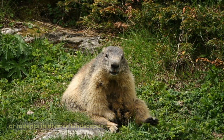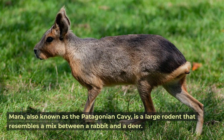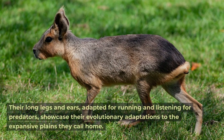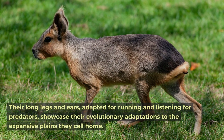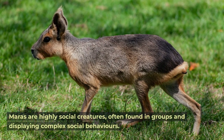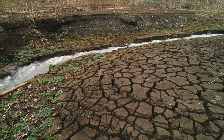Mara. The mara, also known as the Patagonian cavy, is a large rodent that resembles a mix between a rabbit and a deer. Their long legs and ears, adapted for running and listening for predators, showcase their evolutionary adaptations to the expansive plains they call home. Maras are highly social creatures, often found in groups and displaying complex social behaviors.